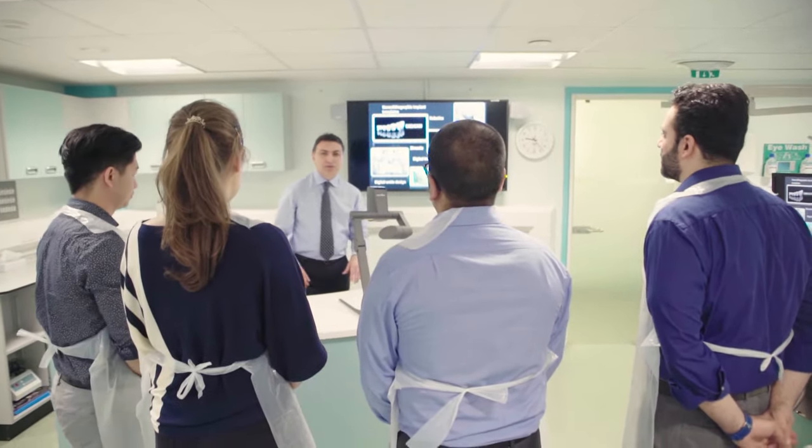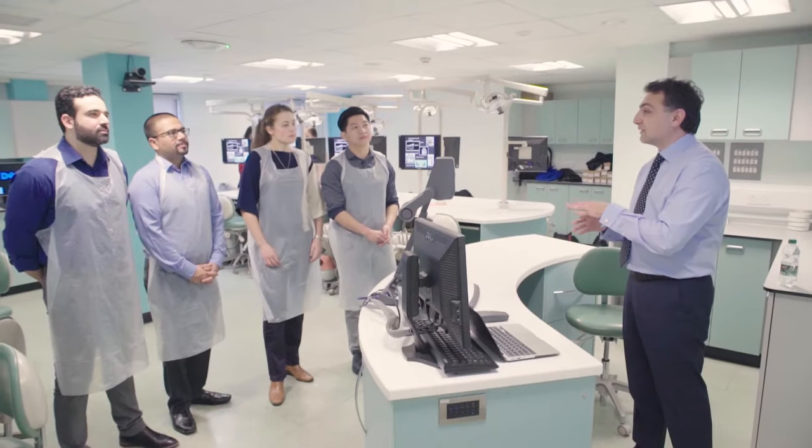We now understand and recognise that patients live longer and they retain more of their teeth, so it's very important to try to preserve both soft and hard tissues in order to improve long-term clinical results.